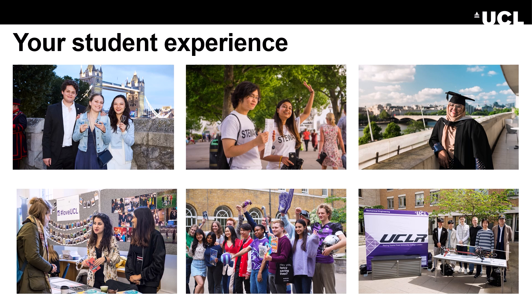We encourage open-mindedness. With UCL, you will learn how to think, not what to think. We're proud that UCL is London's global university, with students from 150 countries and 400,000 alumni worldwide.